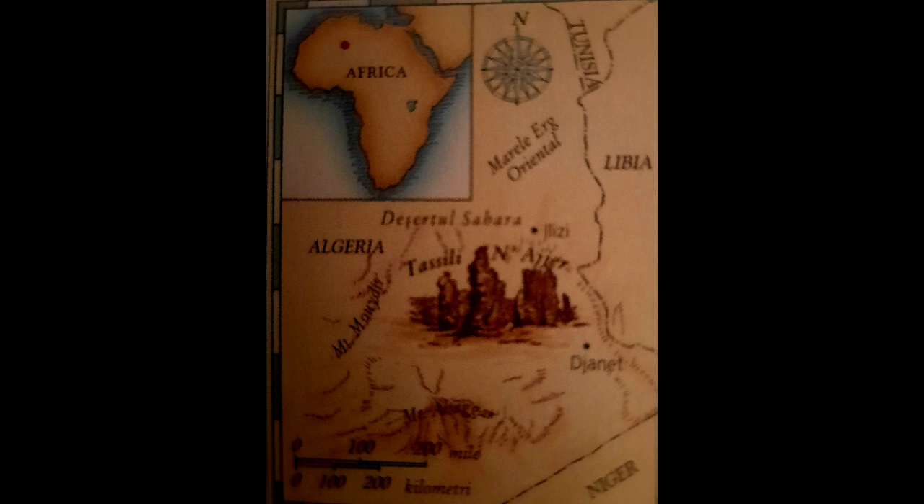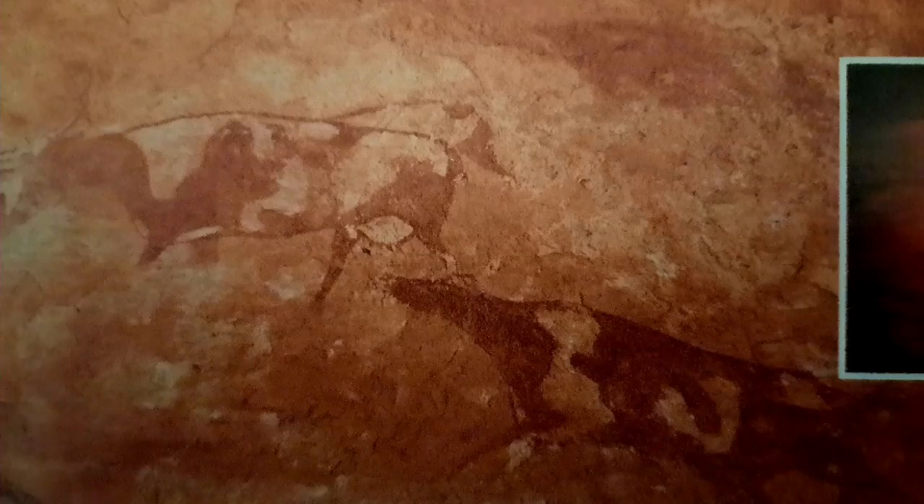Evidence of this is the bones of ancient animals unearthed from the sand, but also, much more directly and unquestionably, broken paintings discovered among the spurs and rock formations of Tassili n'Ajjer — old paintings reminding us of a fertile earth.